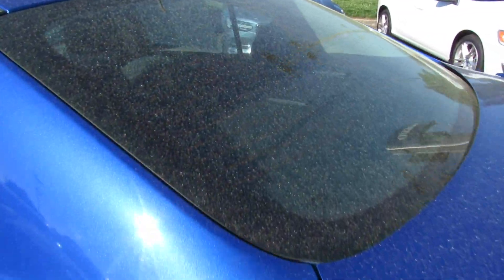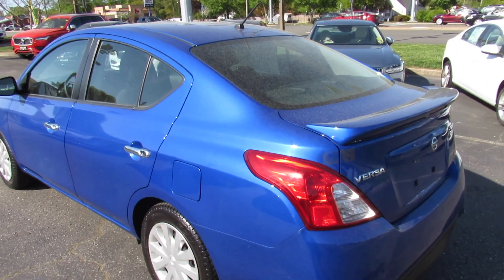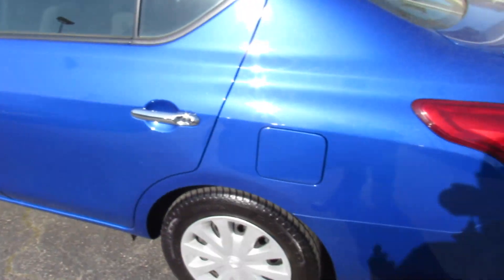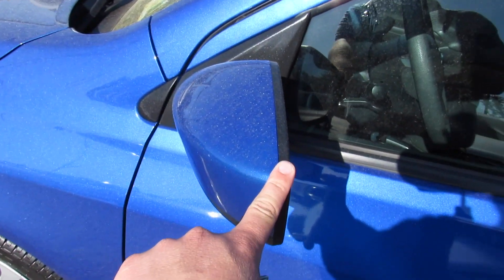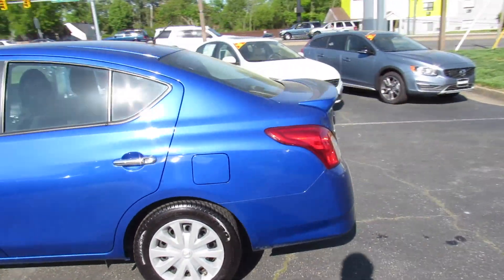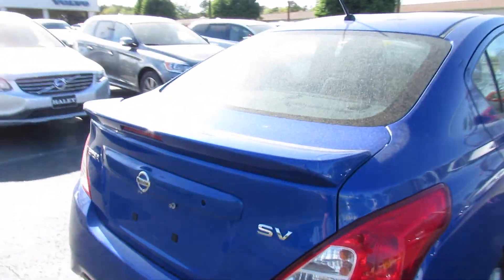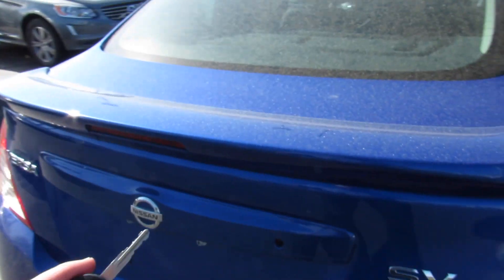I do apologize about the pollen on the vehicle — it was just washed two days ago, it's just unavoidable right now. On the driver's side you do have chrome door handles, the fuel cap is on the driver's side, and the SV does give you body colored mirrors. Overall it's a very attractive looking little sedan. Around the rear you can see your Versa and SV badges.